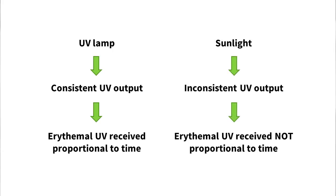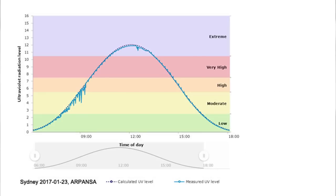But in the real world, the intensity of UV radiation from the sun that causes sunburn — known as erythema UV — changes a lot throughout the day. In Sydney during summer, here's what the UV levels look like. This is a graph of the UV index, which shows the levels of erythema UV. The higher the UV index, the more erythema UV there is. At midday, the UV level is 11.9, which is over 10 times the level at 7am, which is 0.9.